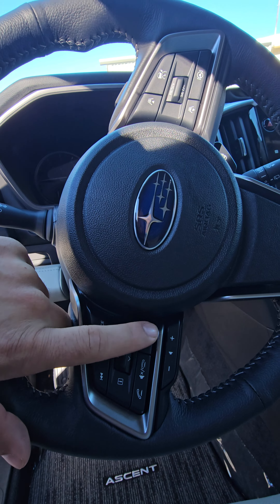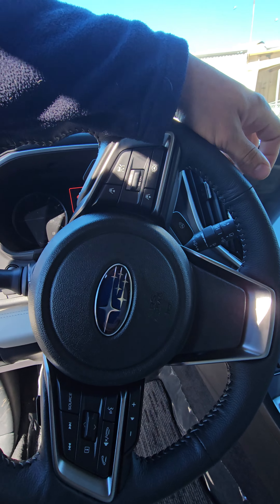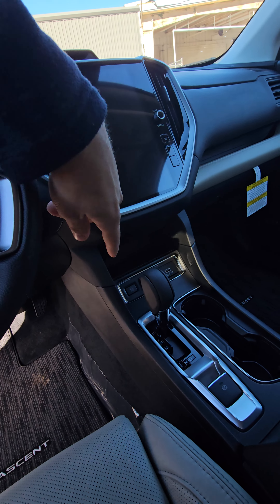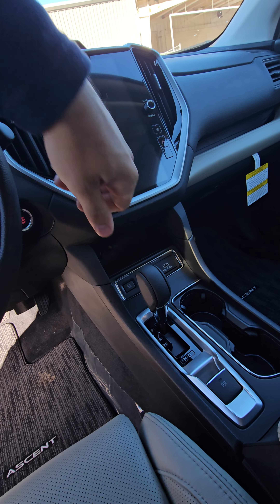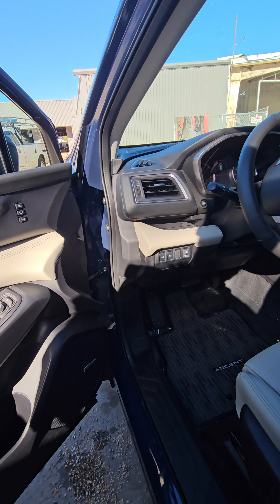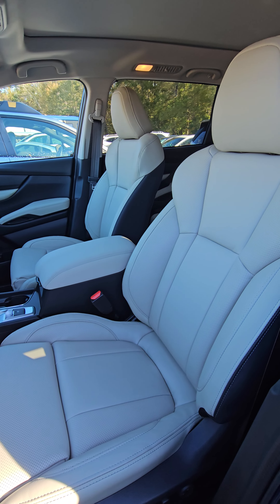You're also going to have your digital AC controls, which will allow you to use voice command — that's your button here. You'll be able to change your AC controls, turn your heated seats on, and your AC seats on from the voice command button. You also have the 360 cameras right here, as well as the electronic parking brake and your trunk button.